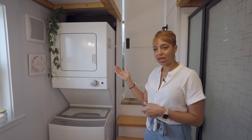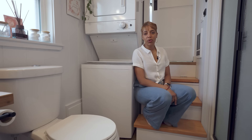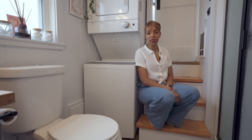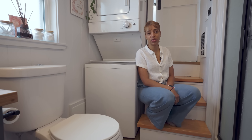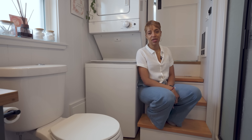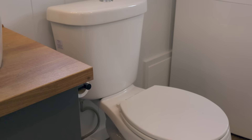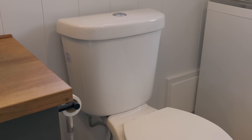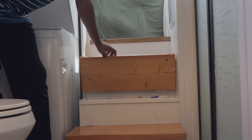One thing we absolutely would not compromise on as a family of four is the washer and dryer — we opted for a stackable washer and dryer so we don't have to go to the laundry mat regularly. When deciding on specifications we did play with the idea of being off-grid with a composting toilet, but a lot of locations don't actually allow composting toilets and prefer a flushing toilet. With the major change of already downsizing from our big house, we didn't want that extra learning curve, so we went with a regular flushing toilet. The stairs here also have plenty of storage — extra toilet paper, toothpaste, soap — and just a couple of steps up over the gooseneck we head to the master bedroom.